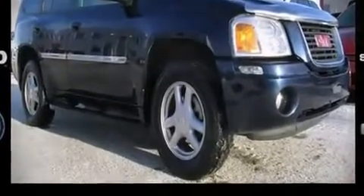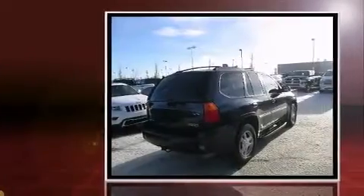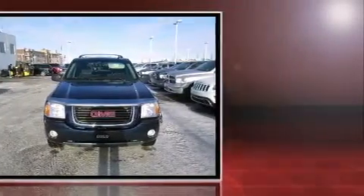Introducing the 2008 GMC Envoy. Smooth gear shifts are achieved thanks to the refined six-cylinder engine. And for added security, dynamic stability control supplements the drivetrain.